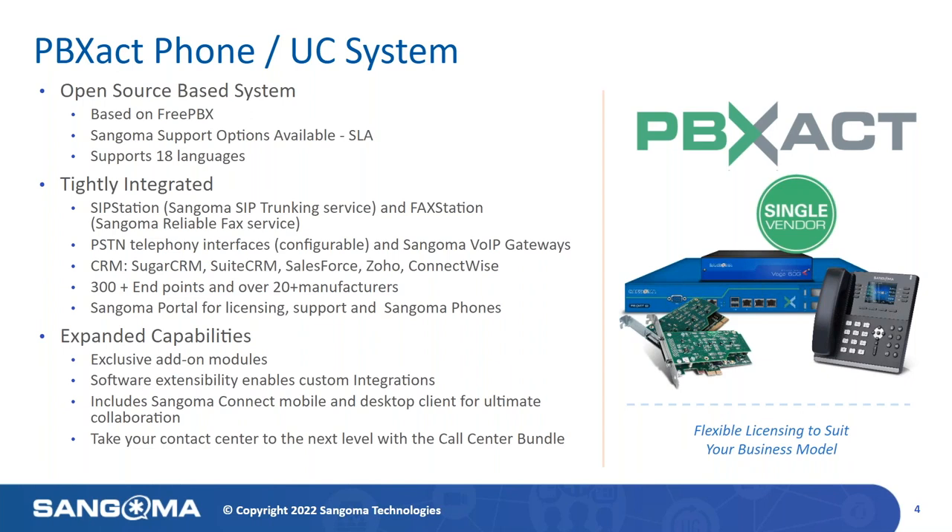PBXact can easily be ordered and is available through any of our thousands of open source partners throughout the world, or you can purchase any of our products directly in our portal at portal.sangoma.com — but more on that later.